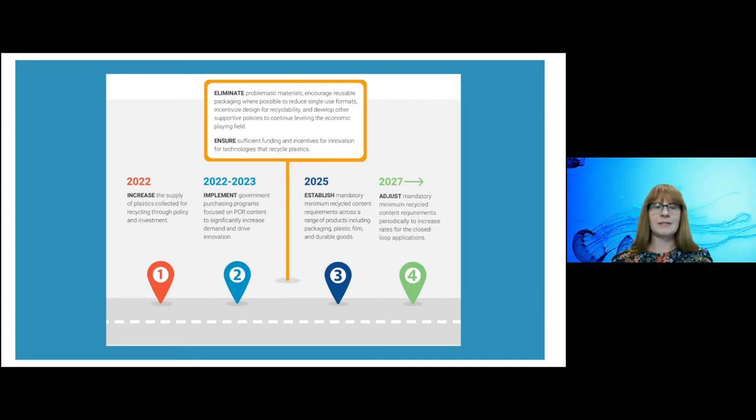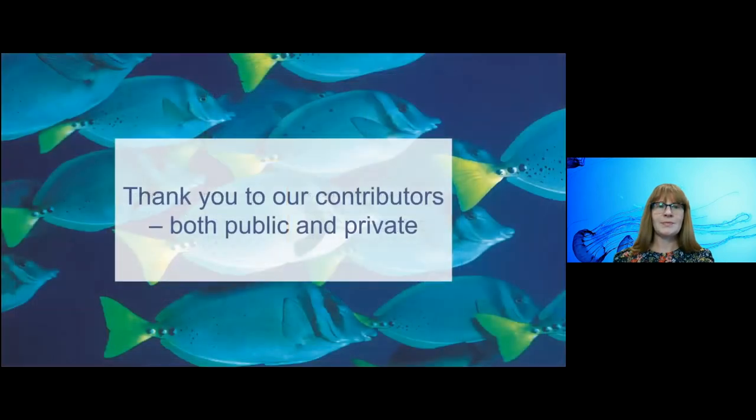We want to thank the contributors — several folks in the acknowledgement page of the report provided really great insights and input. There are also many we spoke to privately who are not listed. A big shout out to many members of our Trash-Free Seas Alliance, and also across the recycling ecosystem and value chain, for contributing to the report — you obviously made it much more valuable.